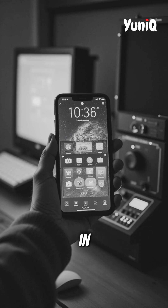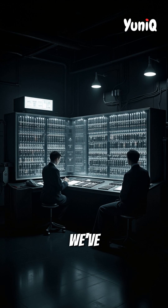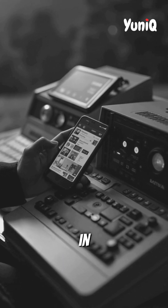And today, the smartphone in your pocket is more powerful than the computers NASA used to send astronauts to the moon. It's incredible how far we've come, from room-sized machines to AI-powered smartphones that fit in our hands.